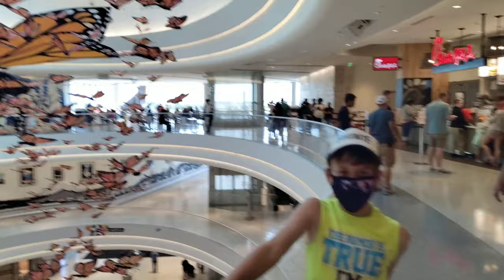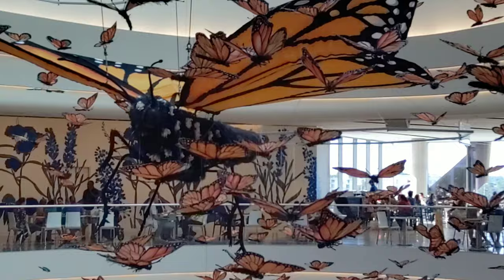Here we are at Mall of America and that is a giant butterfly — those are people over there — that is a massive butterfly! And now we're on the world's biggest elevator. Here we are chillin' with Spongebob!